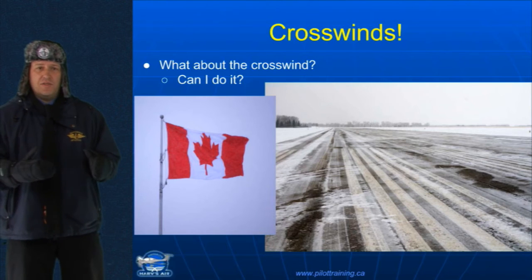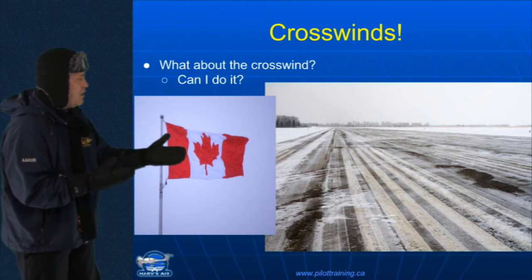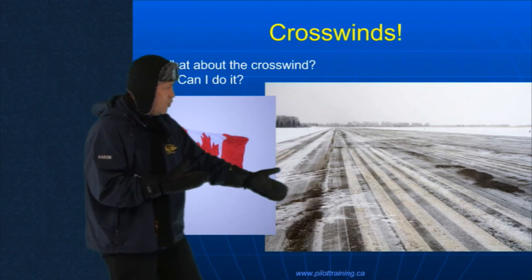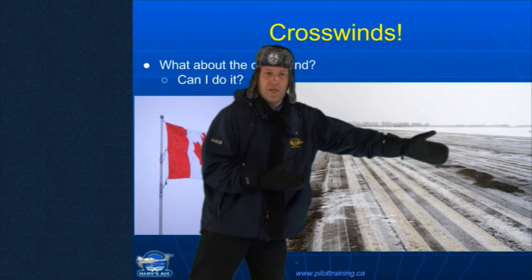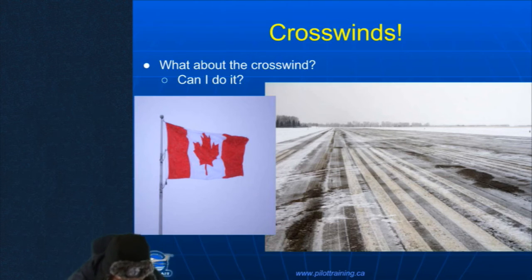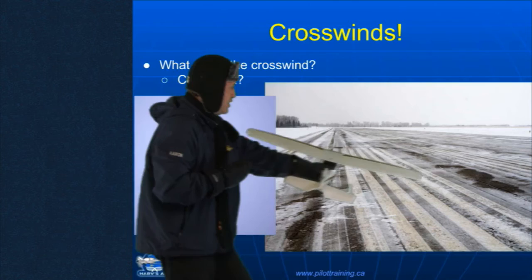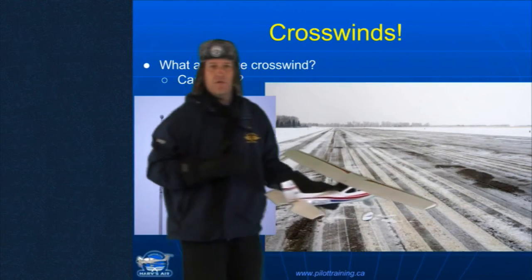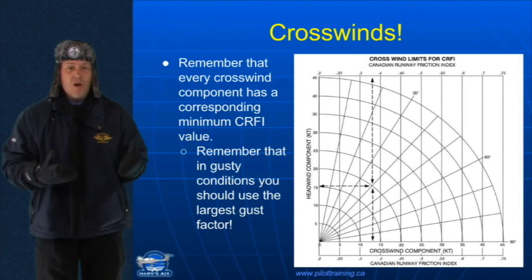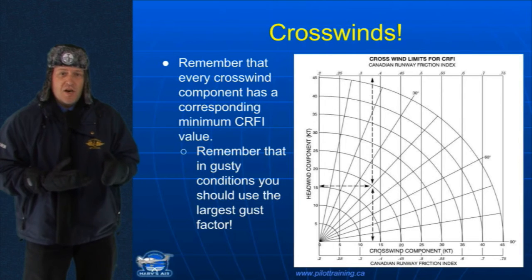What about crosswinds? Well, crosswinds and CRFIs have a lot in common as well. You can see here — wind blowing right from that direction. Look at these marks on this runway! Anybody can guess what happened there. Hopefully, that's not going to be ending up you. We grab the airplane and imagine this airplane right here like this — you don't want that to happen to you. So look at your CRFI and know the crosswind value associated with that particular CRFI.